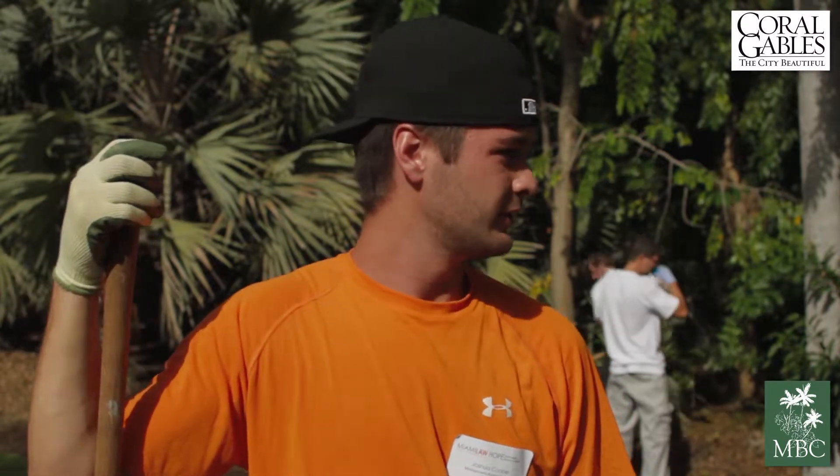I'm here with the University of Miami Law School. We're a HOPE program, just working here at Montgomery — cleaning some stuff up, helping mulch, helping do some weeding. Something's really nice here — a lot of stuff to look at, a lot of room to do stuff here.